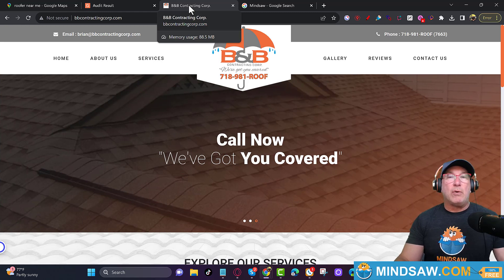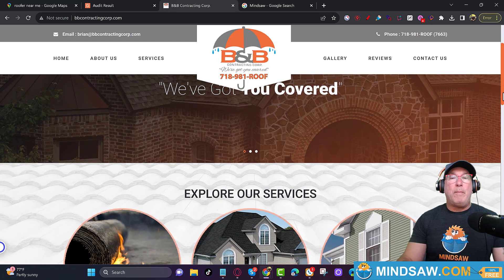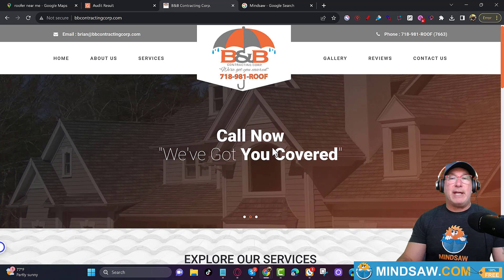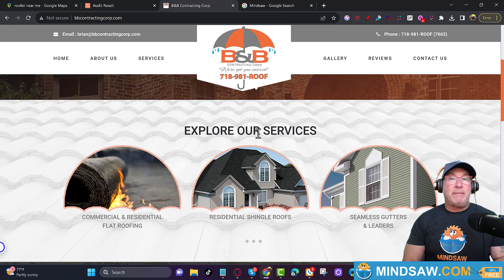As we scroll down, everything on the home page that's big — those are H tags. We talked about what the H1 tag should be. Look at what this H2 tag says: 'Explore our services.' What does that mean to Google? 'Explore our services.' Now before you laugh, open up another window and check out your website.